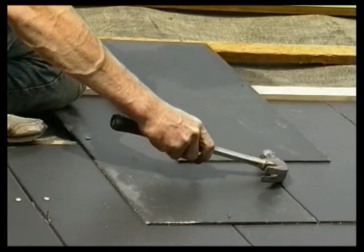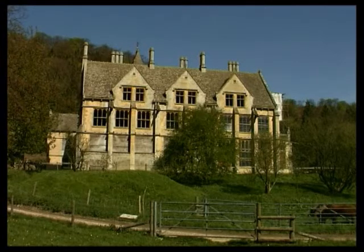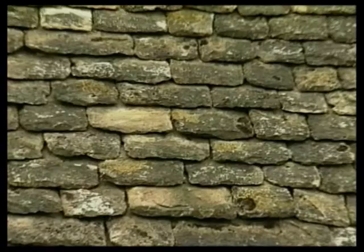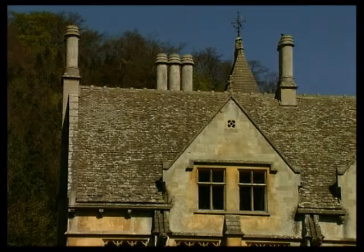In several parts of the country, the traditional roof covering is made from slabs of sandstone or limestone. These are often referred to as stone slates. Like natural slate, they were traditionally laid to diminishing courses. These Cotswold slates, quarried from a local limestone, are almost 150 years old.